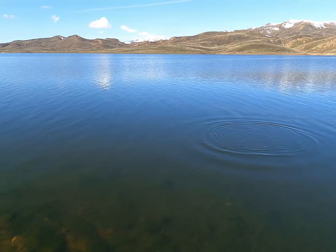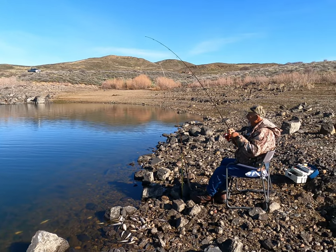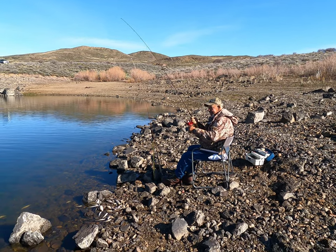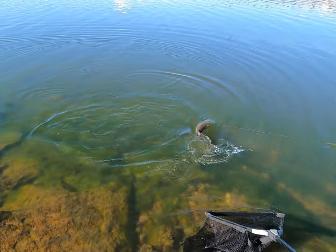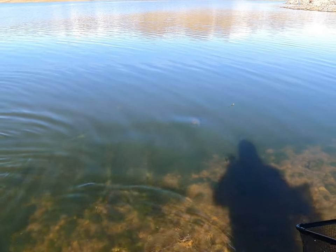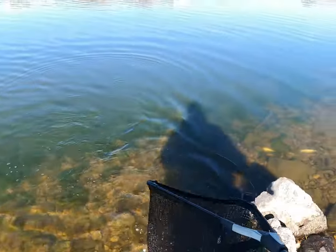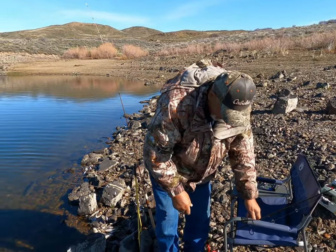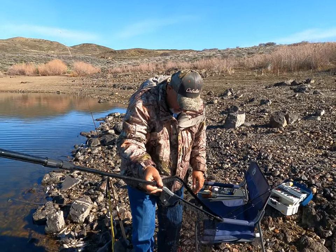Oh, he's taking a little more line — the old-time fisherman, he's got that pole bent. This fish is big. We're getting close — there he comes, coming in nice, good. The old guy gets another one in. Oh yeah, good fish — that's a 20-incher.